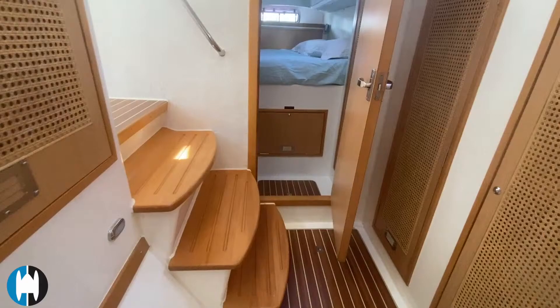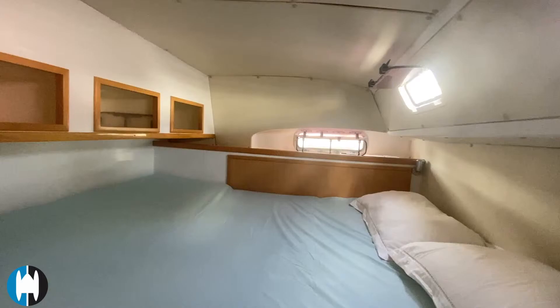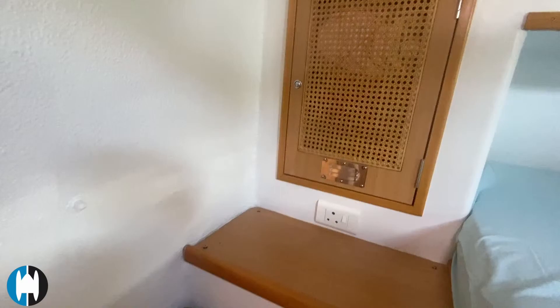Into the port aft cabin — again another double, the same layout as on the owner's side. There are 12-volt fans, more storage, power outlets, and a small seat.